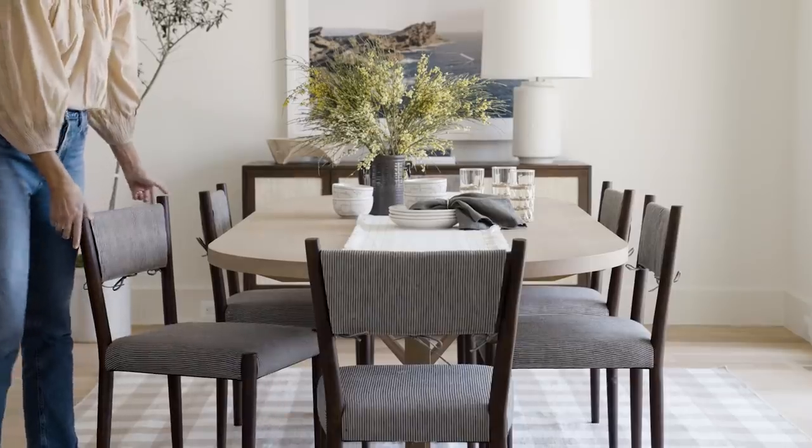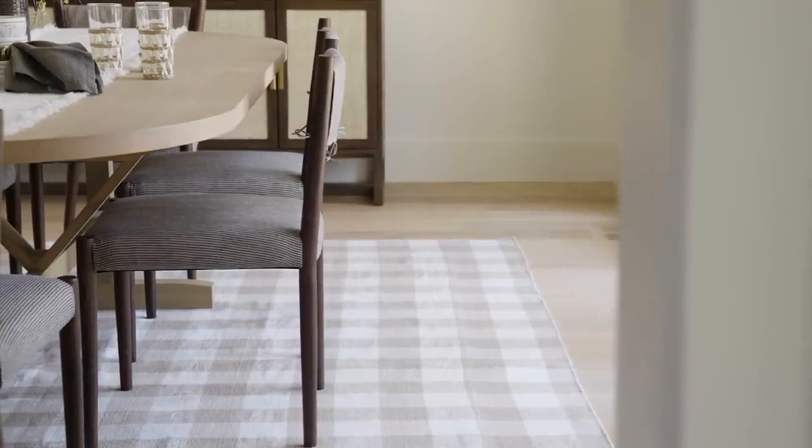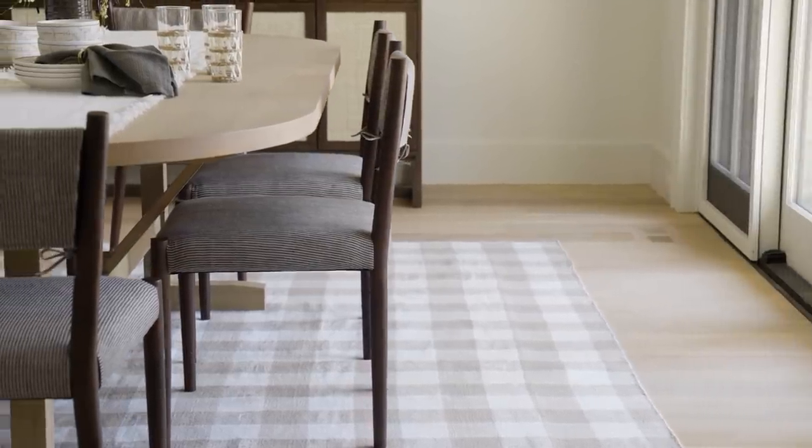I love the beautiful tie detail on the chair's removable back cover and its versatile stripe fabric pattern. Then we paired it with a beige gingham indoor-outdoor rug to pull it all together.